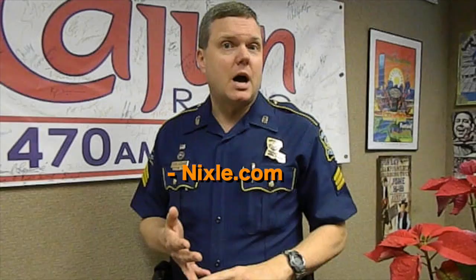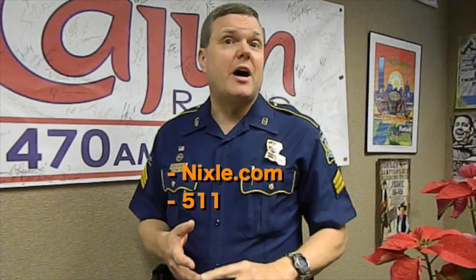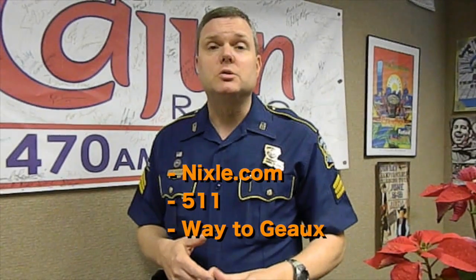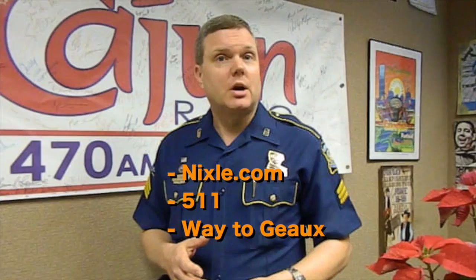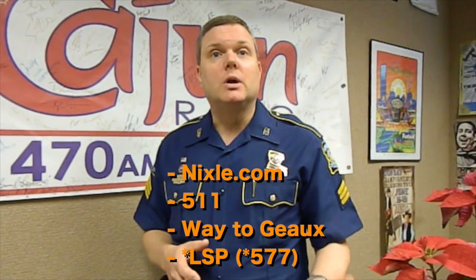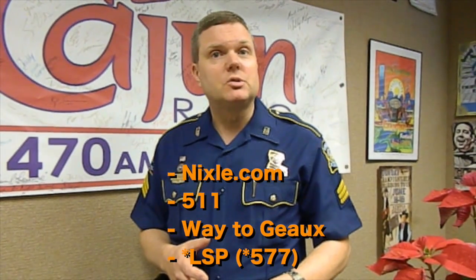For real-time traffic updates, you can go to Nixle.com and subscribe. We provide updates across the state as to what's going on. You can also dial 511, which is a service provided by Louisiana DOTD. Way2Go is a free app that provides real-time traffic information to travelers in our state. If you notice an impaired or dangerous driver, you can contact state police directly by dialing Star LSP, which is star 577, from your cell phone.